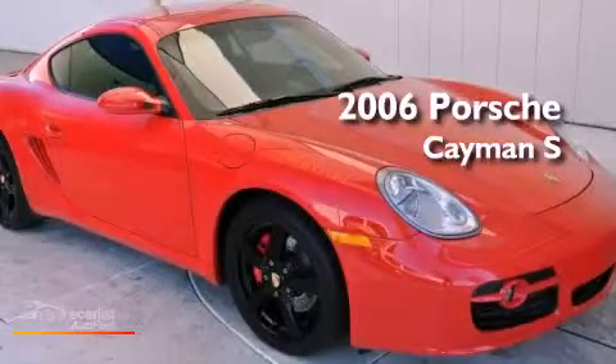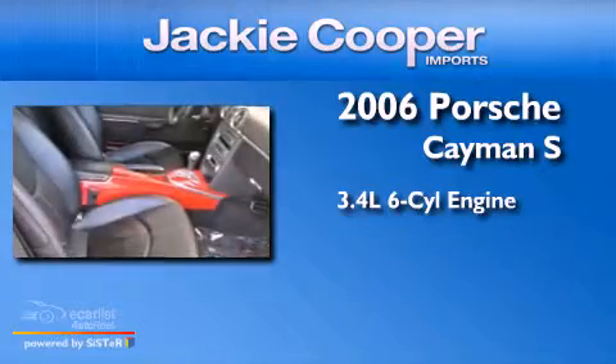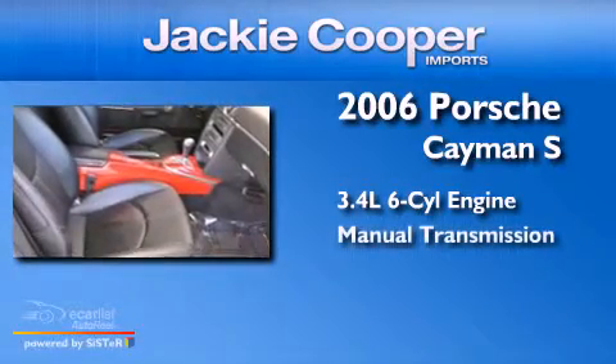This is a 2006 Porsche Cayman S. There's a 3.4-liter six-cylinder engine and a manual transmission.